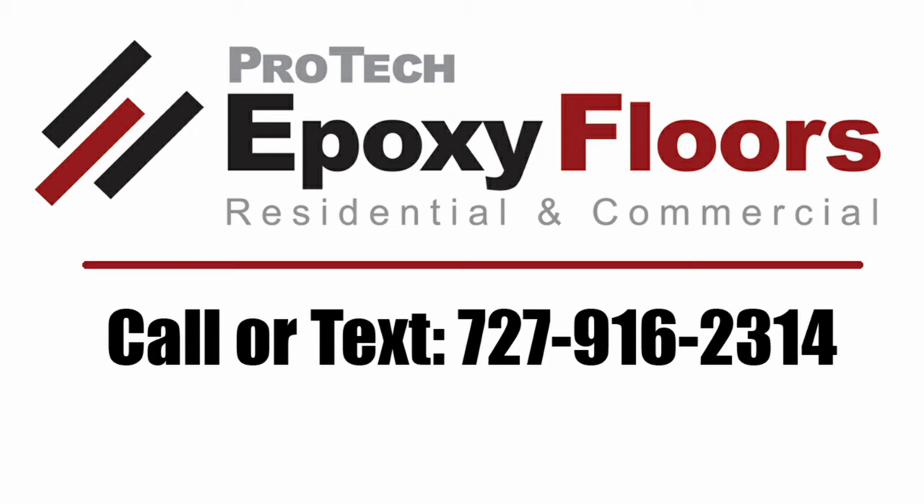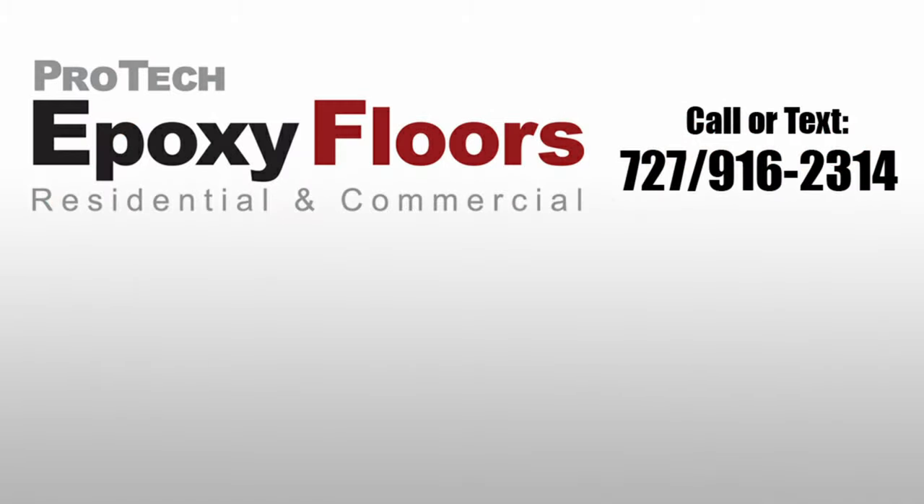Pro-Tech serves both residential and commercial customers in Pasco, Hernando, Hillsborough, and Pinellas counties. Please call or text 727-916-2314 to discuss your project — we look forward to being of service. Thanks for watching; if you enjoyed the video, please like, comment, or subscribe.